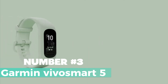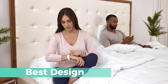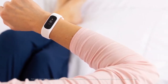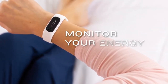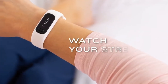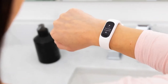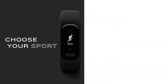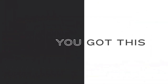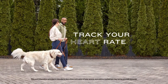Number 3: Garmin Vivosmart 5. Track your fitness goals effortlessly with the Garmin Vivosmart 5, the ultimate fitness tracker that provides accurate monitoring and a sleek design. This fitness tracker offers a range of features to help you monitor and improve your fitness levels. With its touchscreen and button interface, you can easily navigate through various applications such as sleep monitoring, heart rate monitoring, GPS, fitness tracking, contacts, messages, and calendar. The Vivosmart 5 also offers insights on sleep quality and suggestions for improvement, helping you optimize your rest.